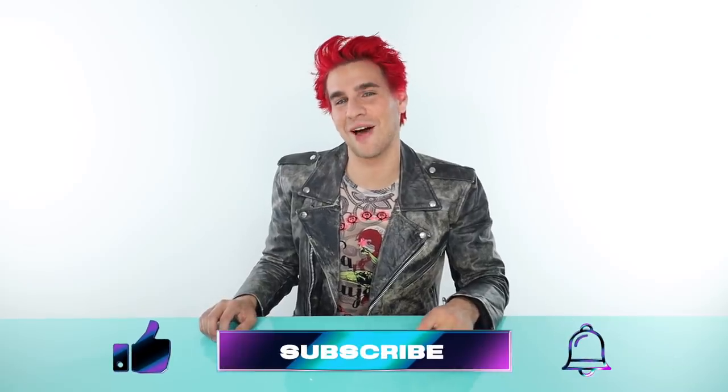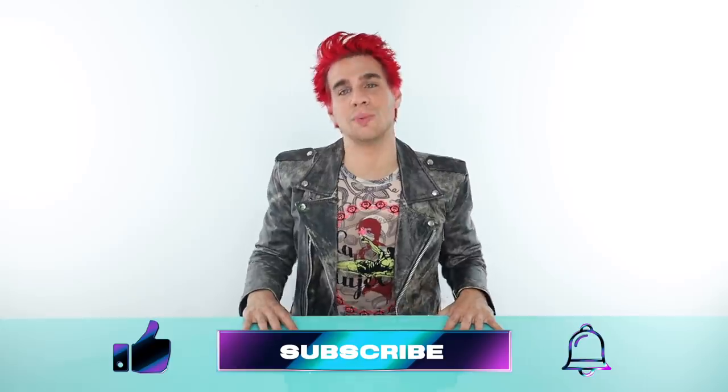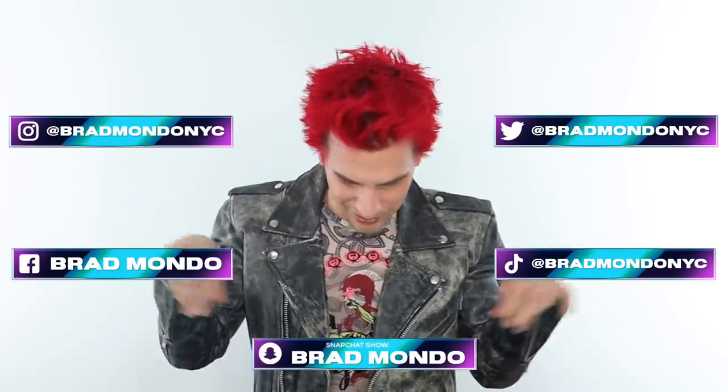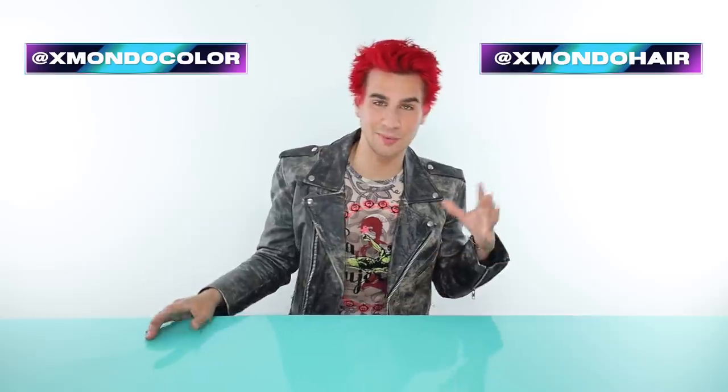Make sure you subscribe if you're not already right down below. Click the like button and the bell icon to be notified every time I post a new video. Make sure you follow me everywhere else on my social media handles. If you'd like to check out my hair care line, you can do so at xmondohair.com. We have hair color and hair care. My hair color currently is super red and super orange mixed together and I am obsessed with it. You can also get some hair inspiration on our Instagrams at xmondohair for hair care and at xmondocolor for color.